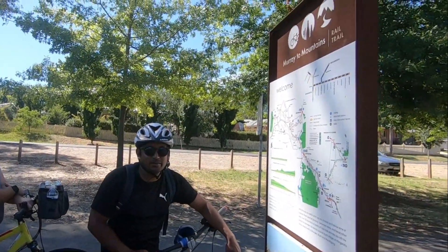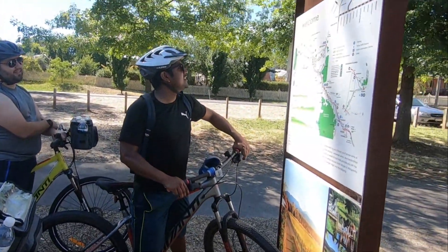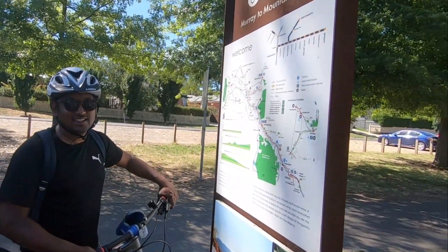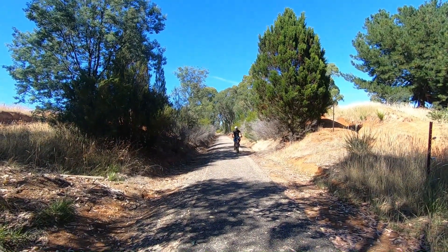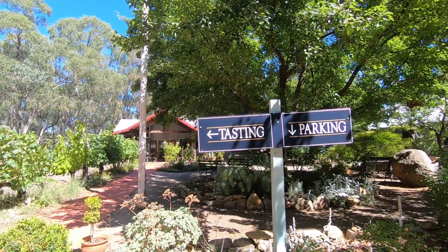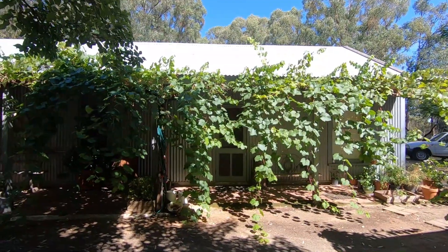Last day here in Beachworth — what a beautiful day. We're thinking of doing some bike riding and we'll be tackling part of the Murray to Mountains Rail Trail from Beachworth to Everton. It's a 16 kilometre family bike ride, great ride, all downhill. There's a winery on the way as well. We're here at the Pennyweight Winery for our first stop on the bike ride to Everton, and it's so pretty here.